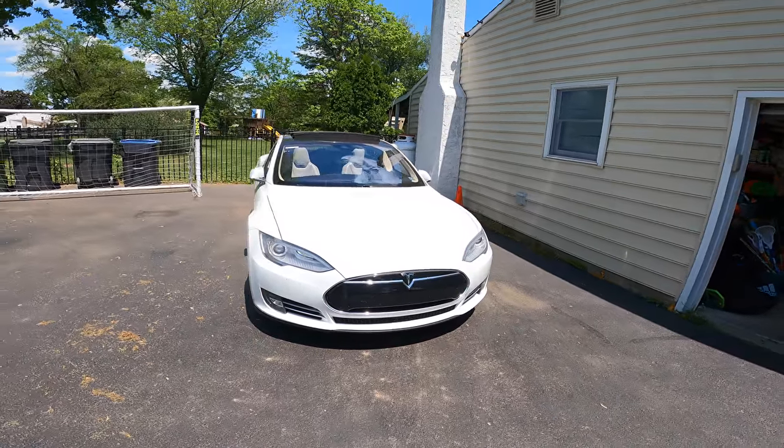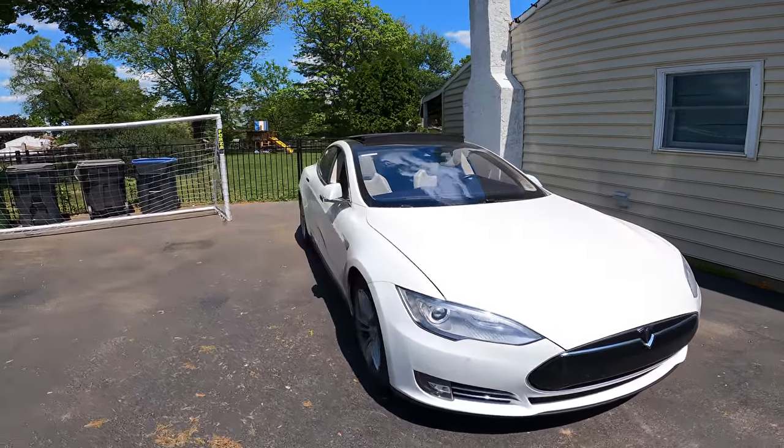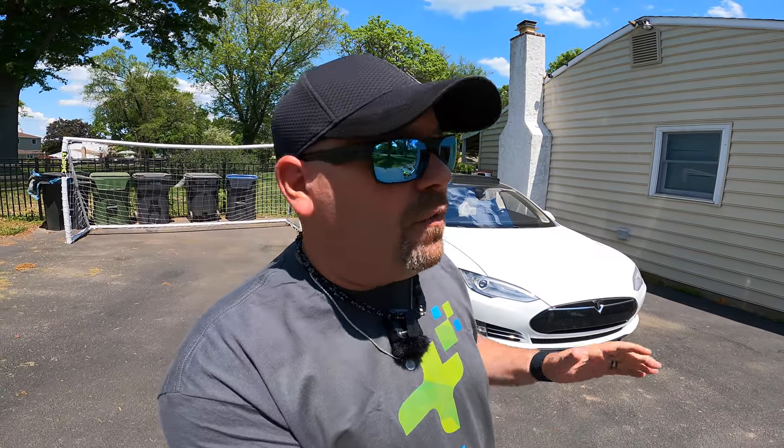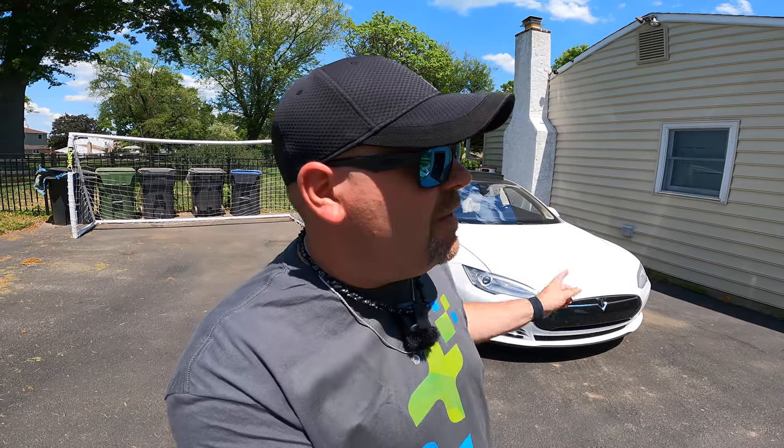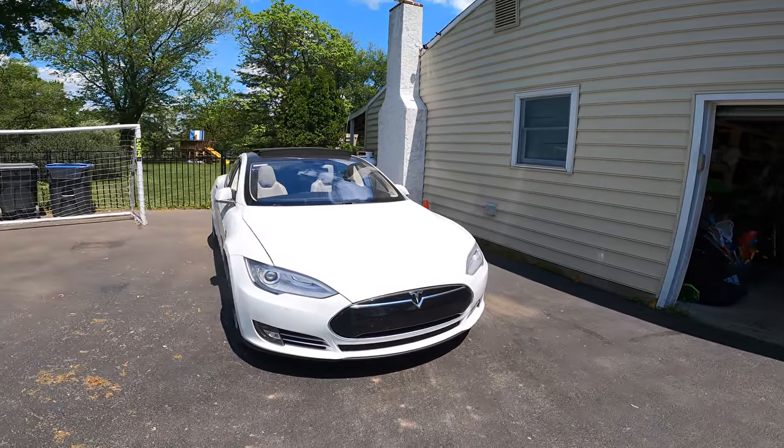Now I know everybody is saying, hey Chris, what is this? That looks like a Model S, not your Model Y. You're correct - it's not. This is definitely a Model S. Our Model Y is actually in the shop at the moment. We have a video coming out on that in a few weeks. Make sure to subscribe so you don't miss it. For right now, this is a loaner that Tesla gave us while they're fixing our Model Y. We're going to work with what we got, which is a 2015 Model S P90D.